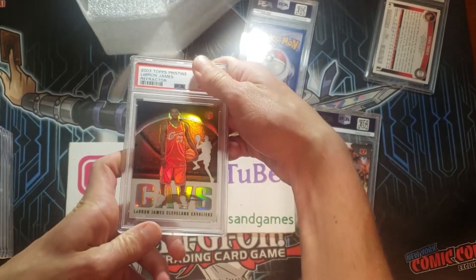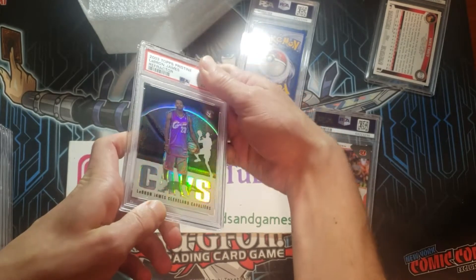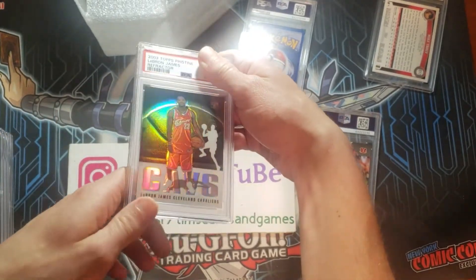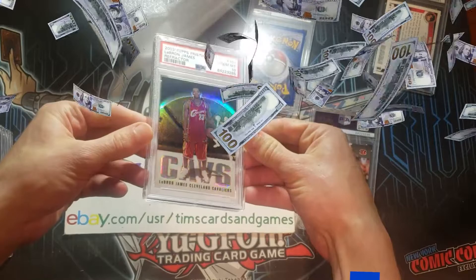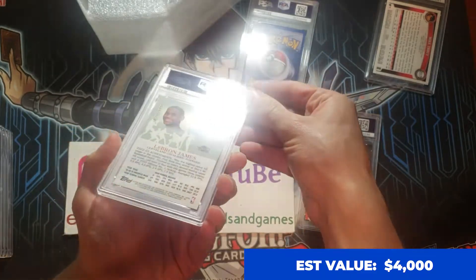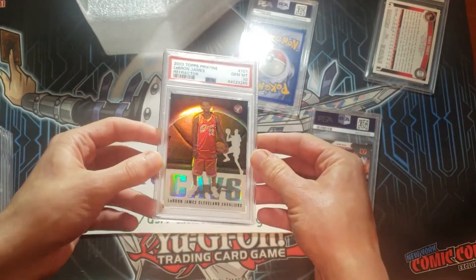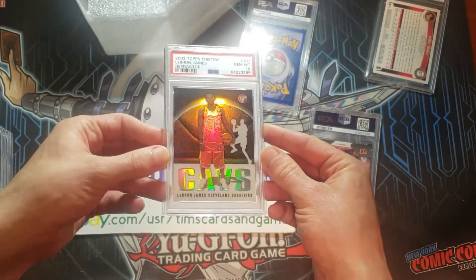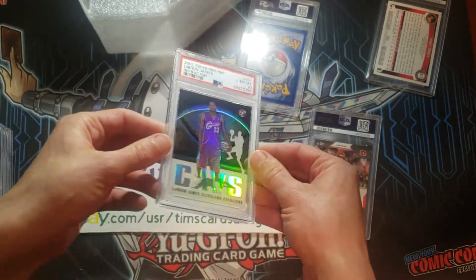LeBron James Refractor. I'm going to say this is going to be a 9 — anything under a 9 is kind of under, over a 9 and I got lucky. Gem Mint 10 on the LeBron James Refractor! That's a big one. LeBron James Refractor numbered to 1,999. This is a massive card — this is about a $4,000-plus card right here. Holy moly, amazing. This is iconic — a huge, huge hit.